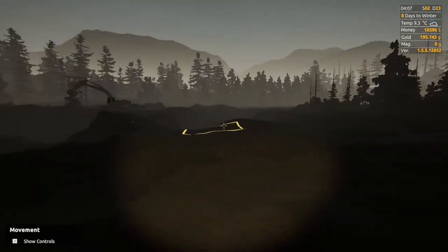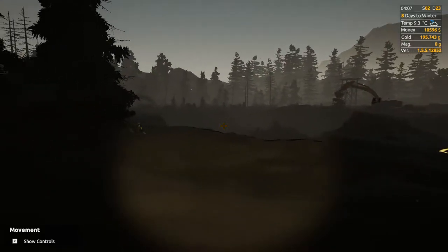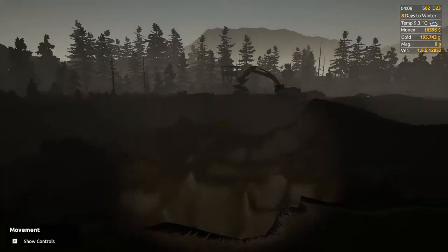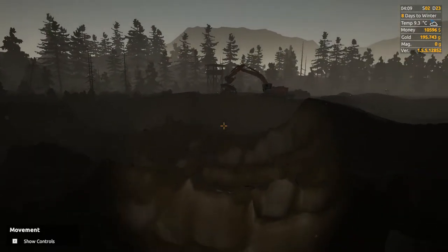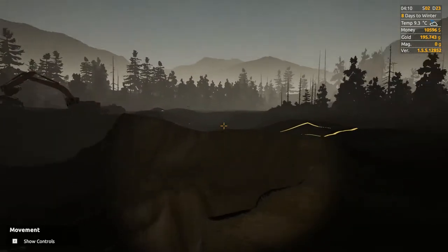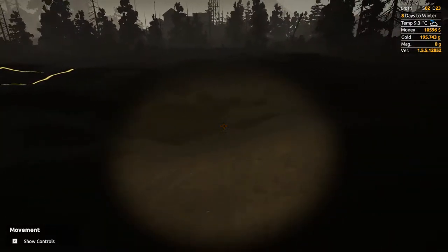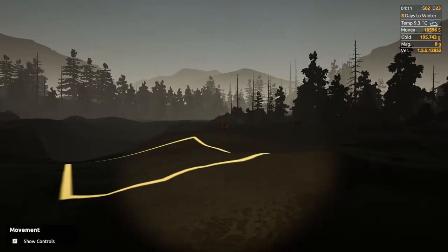Hey everybody, it's BC here and welcome to another episode of Gold Rush. I've been very busy — I got this whole site completely cleaned out, for the most part. We still have a lot of stuff down here and will need the loader and maybe the dump truck next season. We've got eight days till winter and I don't plan on running once the water starts freezing.